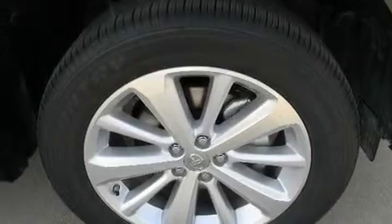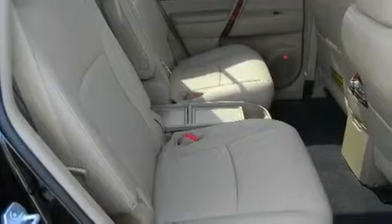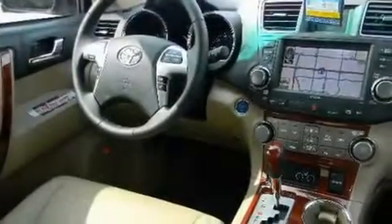An engine immobilizer theft deterrent system, fog lamps, traction control, heated side view mirrors, and a sunroof enables you to fill the cabin with fresh air at the push of a button.